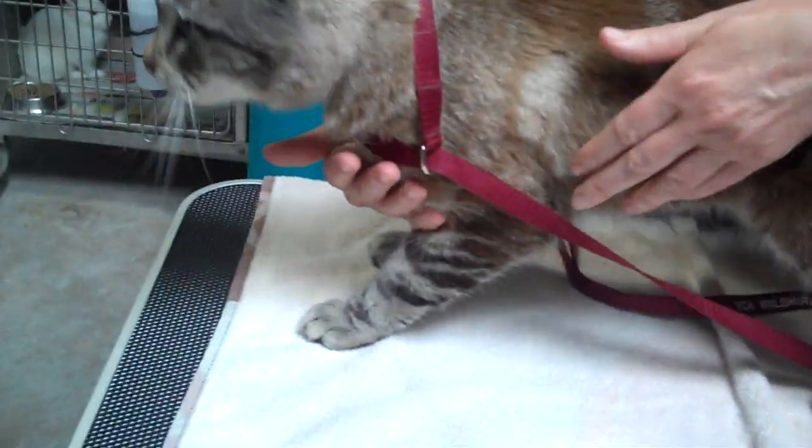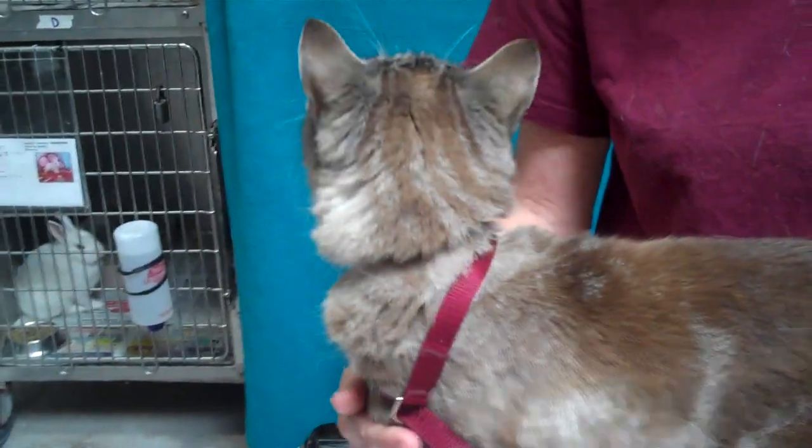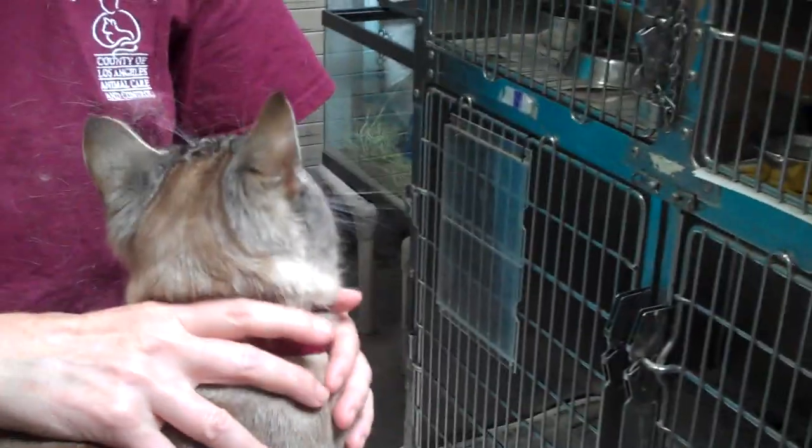We think he's just the most handsome cat we've seen in a long time. He's gorgeous. You've got to come down here and meet him. The shelter is so crowded right now with kittens, so we want to see this beautiful boy get out of here and get back into a permanent home. He's a lovely cat, so handsome. Please come down and meet him. He's ready to go.